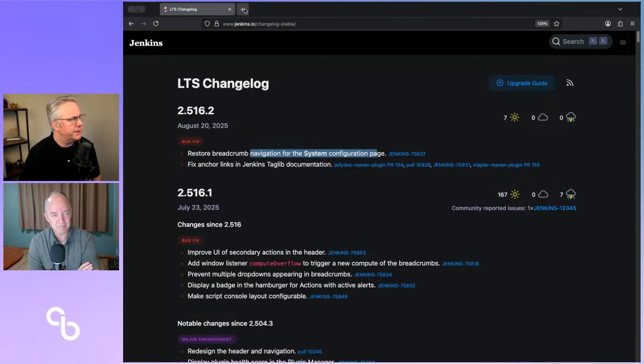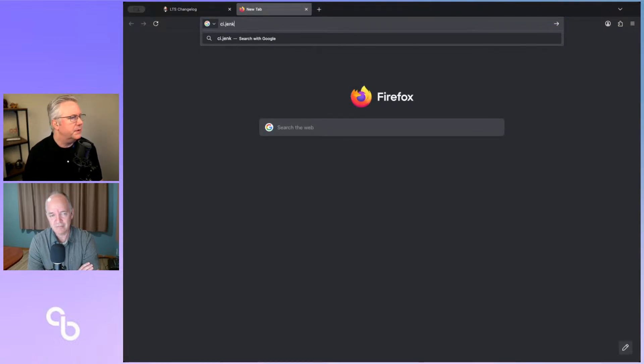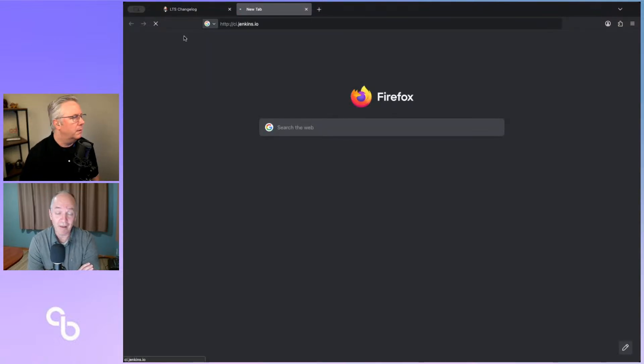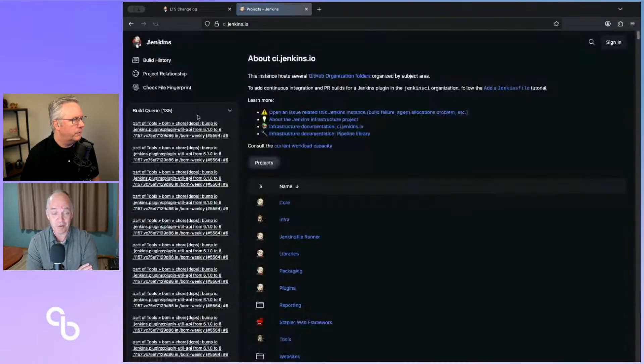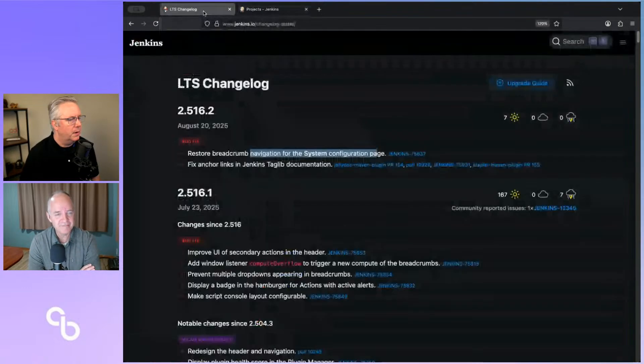I can't easily show this because I don't have access into CI — I won't be able to see Manage Jenkins as a regular user since I'm logged in as a CI jenkins.io administrator, so I don't have a Manage Jenkins to be able to demonstrate that. What happened was breadcrumb navigation was taken away, and it came back in a weekly a while back, and then it just got backported to .2.